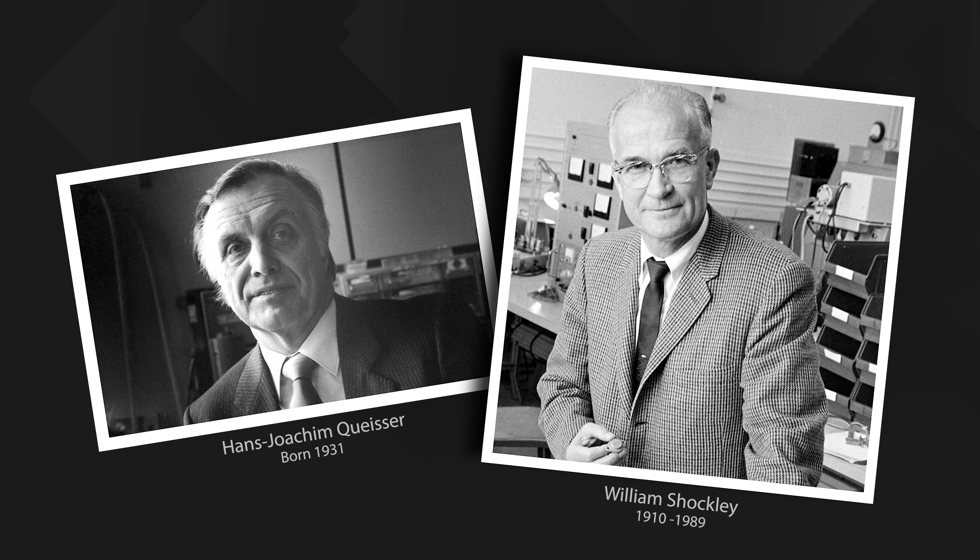It's all to do with the different wavelengths of light and which wavelengths can actually be used by the photon absorption layer to make electrons move out into an external circuit. And of course, being a sciency thing, the phenomenon has a sciency name — it's called the Shockley-Queisser limit, named after the two clever chaps who first worked it out back in 1961.